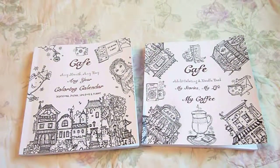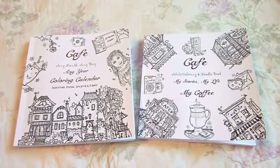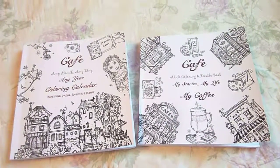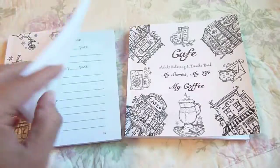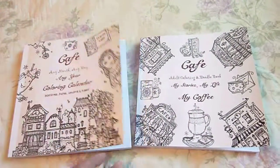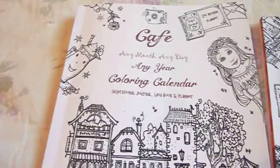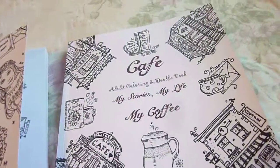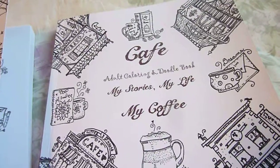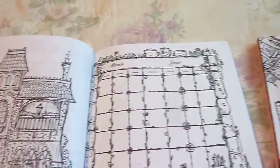Hi, this is Linda from homeschooling6.com and I quickly wanted to show you some purse-sized journals that Sarah Brown made from the Thinking Tree. I just love these. They have a European cafe theme. This one's a calendar coloring book and this one is a doodle coloring book.